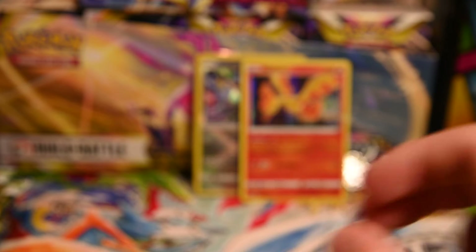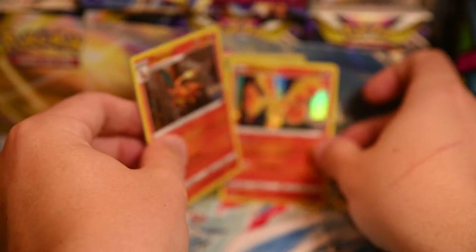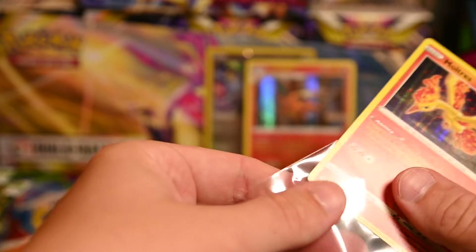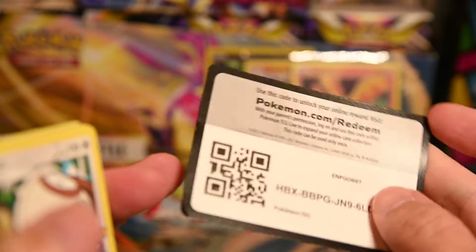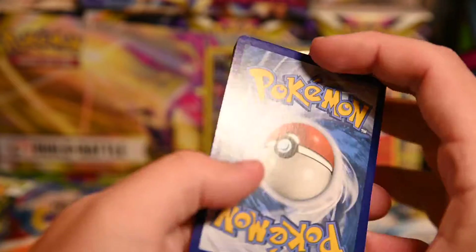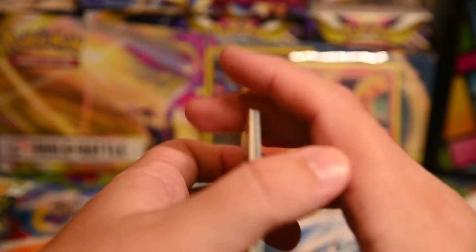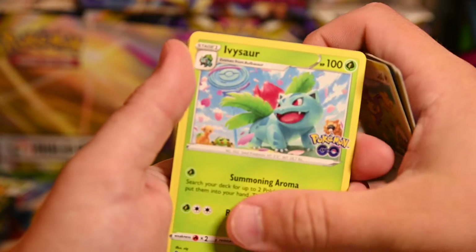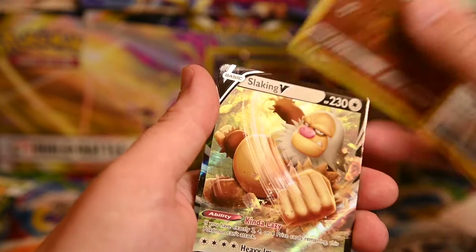Second pack: Pikachu, Whimsicott, Bidoof, Bulbasaur, energy, Solrock, egg incubator — and a barrel with a Smeargle, which is another funny thing because in Pokemon GO you take pictures of your pokemon and sometimes Smeargle will pop up in the picture. Then a Charizard holo — okay, are all these cards going to be holo? That's my question. Either I'm really lucky or literally every one of these is just going to be a holo.